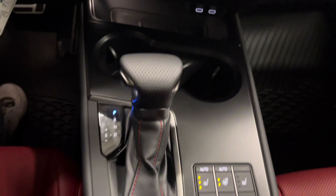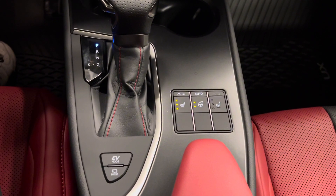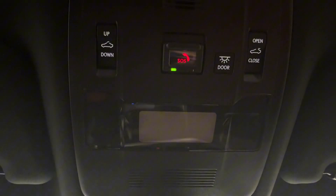Just under that you have your USB-C charging ports, cup holders, gear shifter, and seat and steering wheel controls. There's also an electric vehicle mode. Up here are your sunroof controls with touch-sensitive lights.